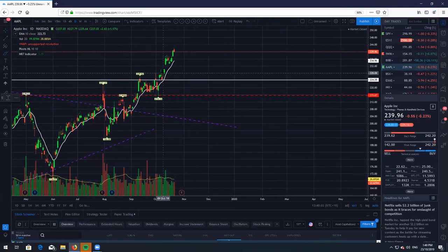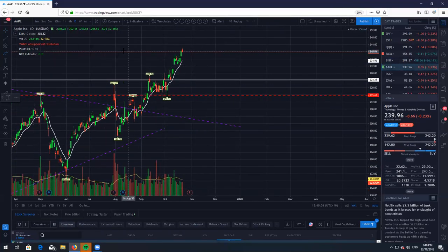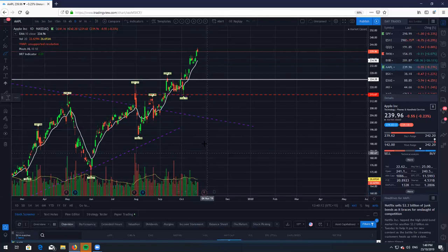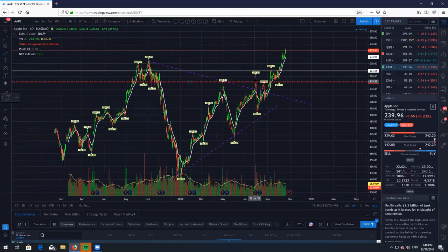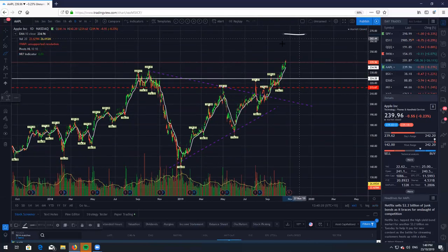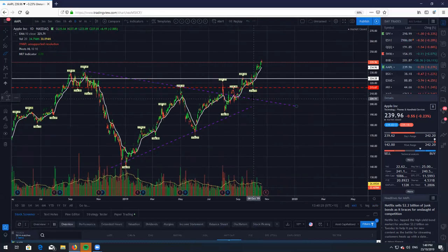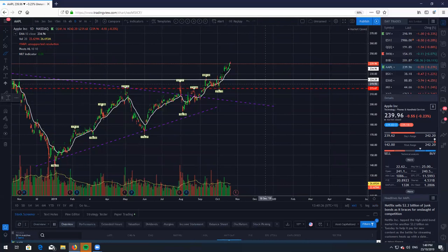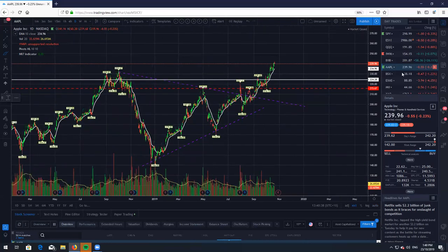Let's take a look at Apple. Apple is just continuing higher — not a whole great deal happening, just creating new all-time highs. The trend is your friend and we have earnings coming up right around the corner. It's going to be very interesting to see how earnings goes on Apple. If we do get a gap up higher, I'd probably look to fade it lower — similar to what happened in their last earnings back here, where we did get a nice gap up and then we just crushed lower. However, if we do get a gap down, I do expect that to be a fade opportunity. So in either direction, I'd probably look to fade the gap on Apple.